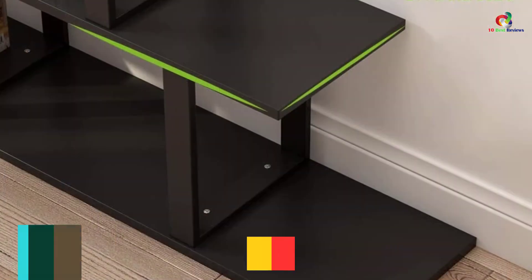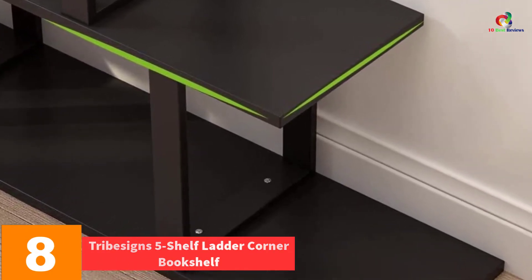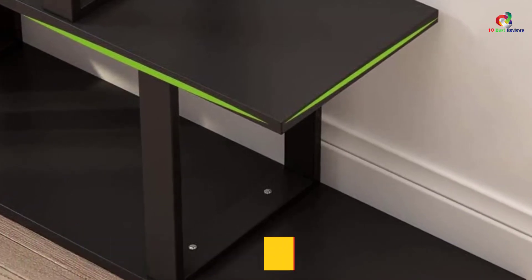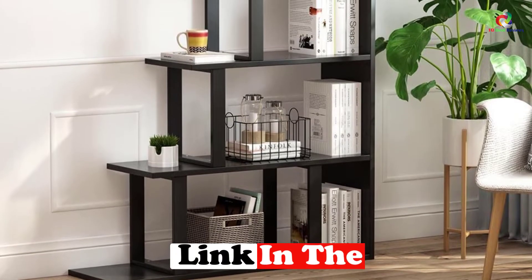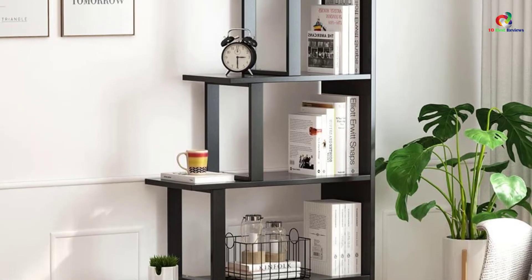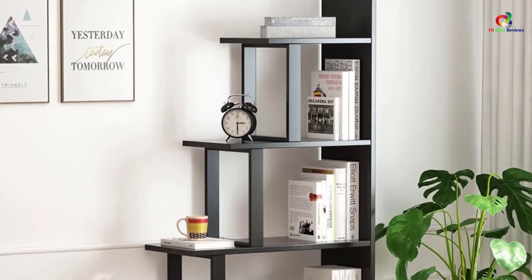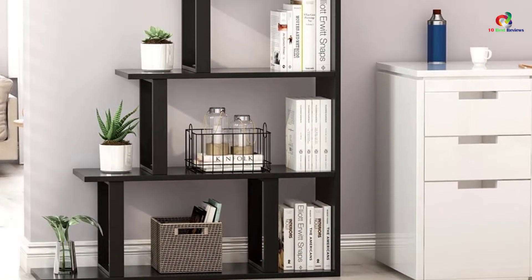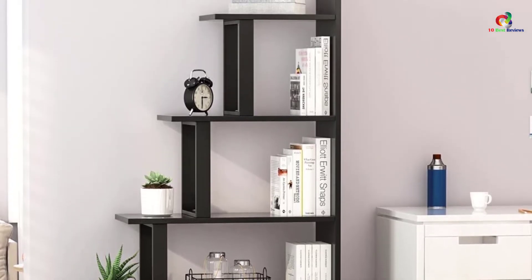At number 8, we have the Tribe Signs 5-Shelf Ladder Corner Bookshelf. It is available in two color options and uses wood and steel, both of which are eco-friendly, resulting in a heavy-duty bookshelf. It also works as a display cabinet and consists of five open shelves. Installation is easy and can be completed within 90 minutes. The aesthetic design is an added advantage. It is waterproof, scratch-resistant, and highly durable — all features that explain its popularity.